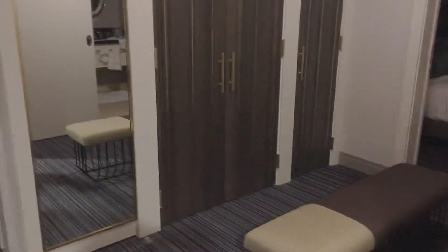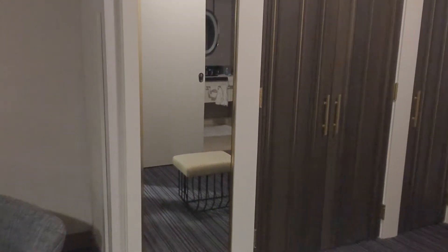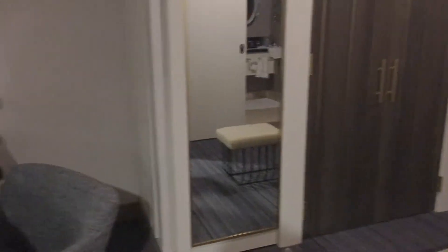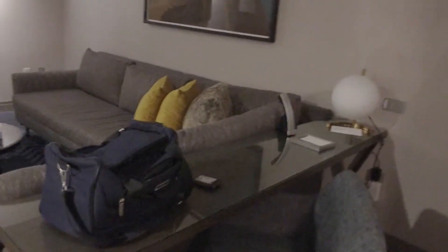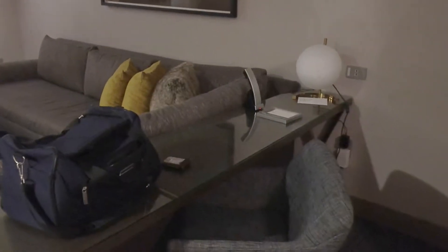And again the living room. Come over here — there is a changing area with the closets, and a floor-to-ceiling large mirror. There is a desk area; I have my luggage on there because I'm packing.